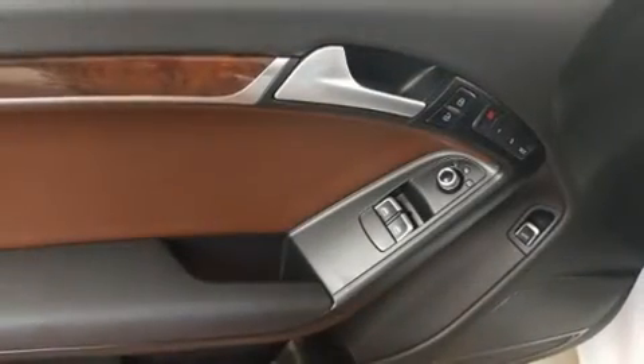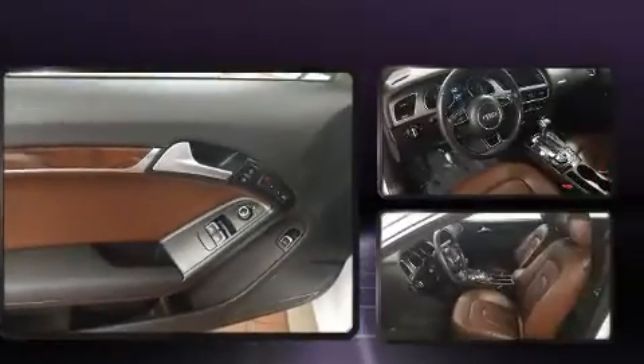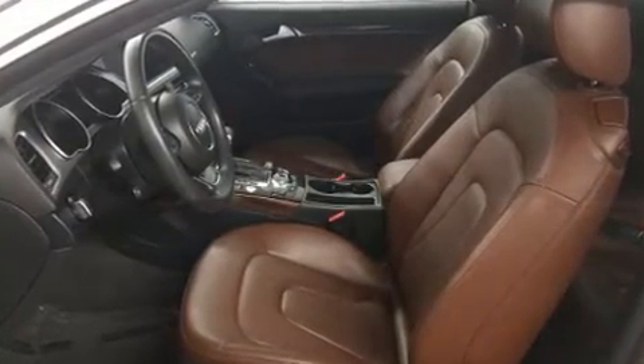All of the premium features expected of an Audi are offered, including front and rear reading lights, a built-in garage door transmitter, power moonroof, heated door mirrors, and leather upholstery.